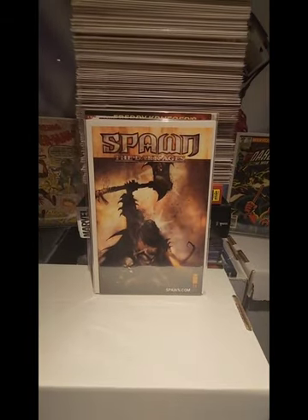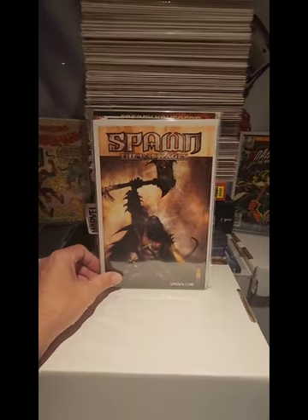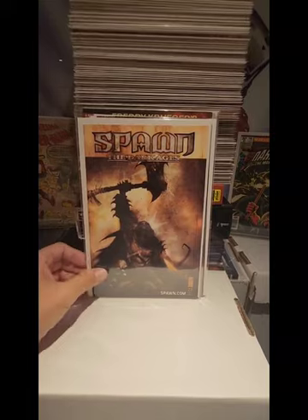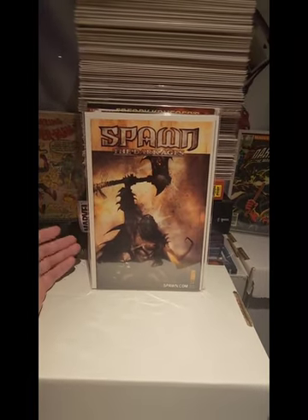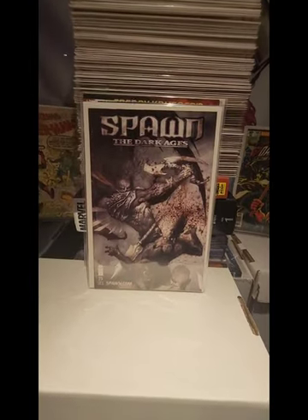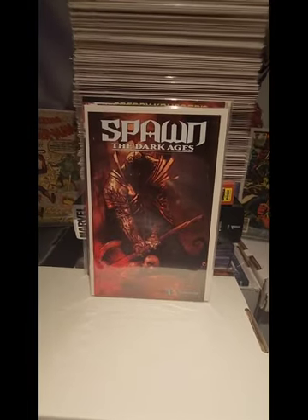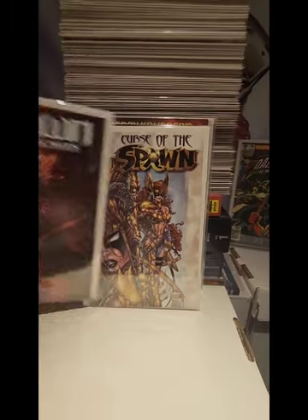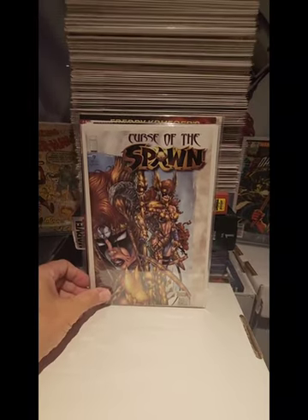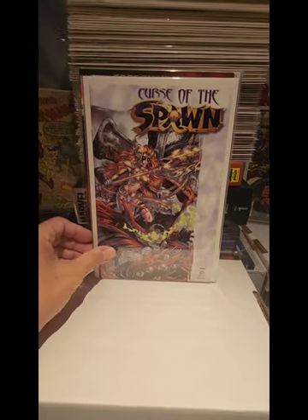We also have Spawn Dark Ages. I believe I paid about $2.00 for each one of these. These later issues are harder to find and are becoming low prints. So we have Spawn: The Dark Ages number 23, 24, 25, 26, and 27. We also have The Curse of Spawn number 9 and number 2, both picked up for $2.00.